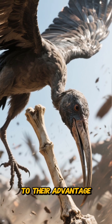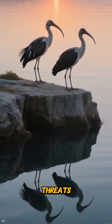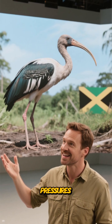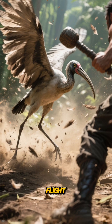They even used their environment to their advantage, roosting on limestone shelves overlooking water and using the reflection to spot any approaching threats. The Zinissabus was a master of its island domain, perfectly adapted to its unique social and environmental pressures. Its clubwing was a marvel of evolutionary engineering — a response to a world where a powerful swing was more valuable than powerful flight.